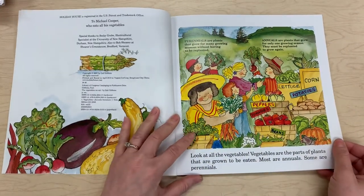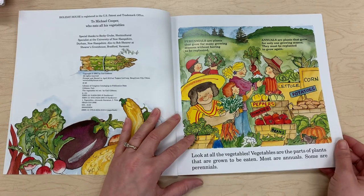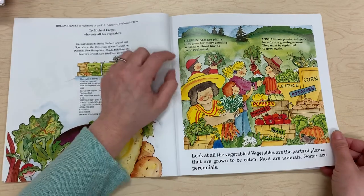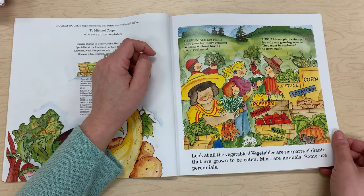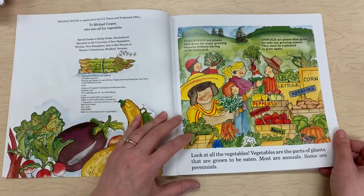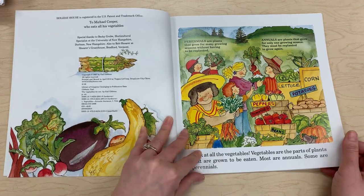Look at all the vegetables. Vegetables are the parts of plants that are grown to be eaten. Most are annuals, some are perennials. Perennials are plants that grow for many growing seasons without having to be replanted. Annuals are plants that grow for only one growing season and must be replanted to grow again.